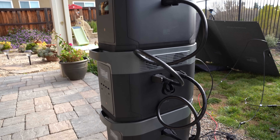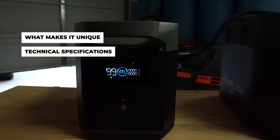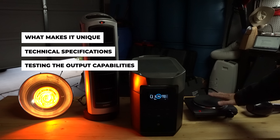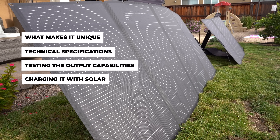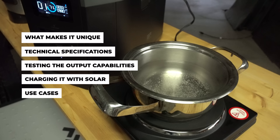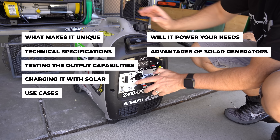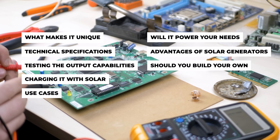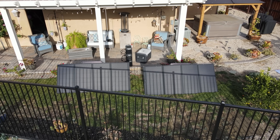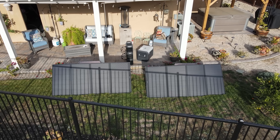Here's what we'll cover in the video: what makes it unique compared to the other models on the market, technical specifications of this unit, testing the output capabilities, can it handle a heavy load, charging it with solar to simulate what you can expect if the grid were down, use cases in an actual disaster situation, will it power your needs after a disaster, advantages of solar generators over gas generators, should you build your own portable battery solar setup, and final thoughts. I'll put timestamps in the description and add chapters to the progress bar below.